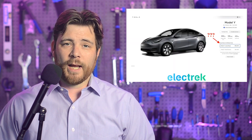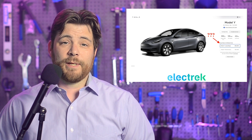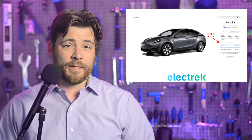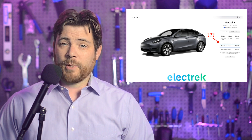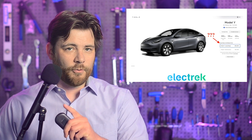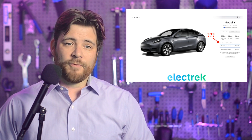Tesla has removed its cheapest Model Y trim from the online configurator in the U.S. It also happens to be the cheapest Model Y. At times, Tesla has grayed out variations, making them inaccessible, but this time it has been completely removed. The trim was also referred to as the Model Y all-wheel drive, not the standard range and not the long range, and sometimes it was simply called the Model Y from Texas.